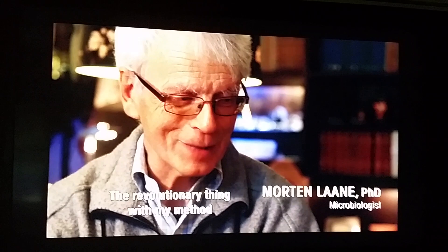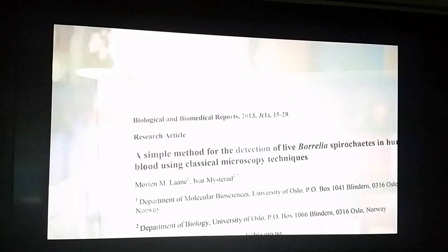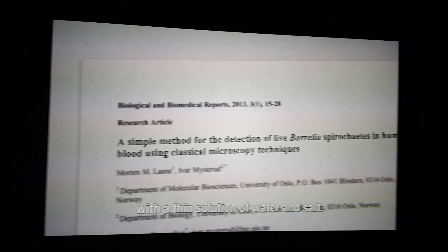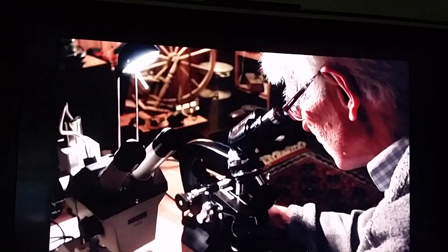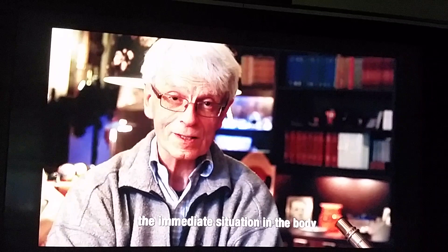What is revolutionary about my method is to dilute the blood with a thin solution of water and salt. That makes the single organisms available. In a few minutes you can see the immediate situation in your body.